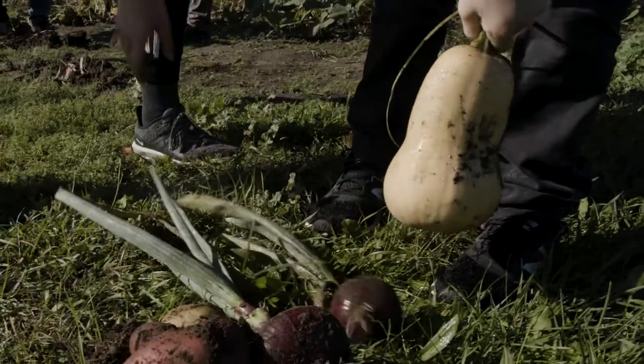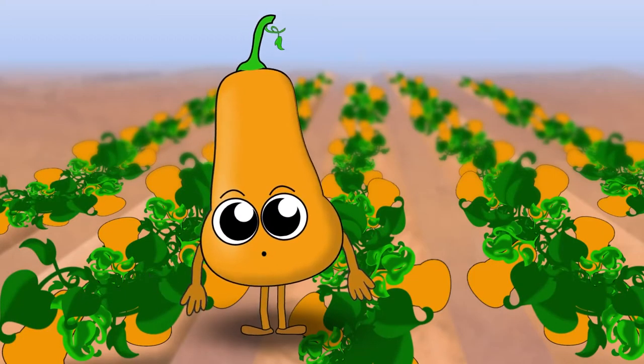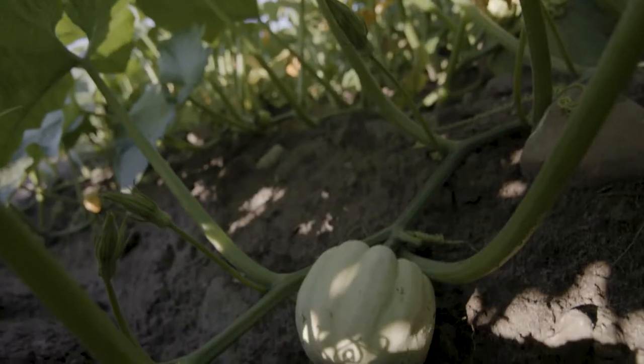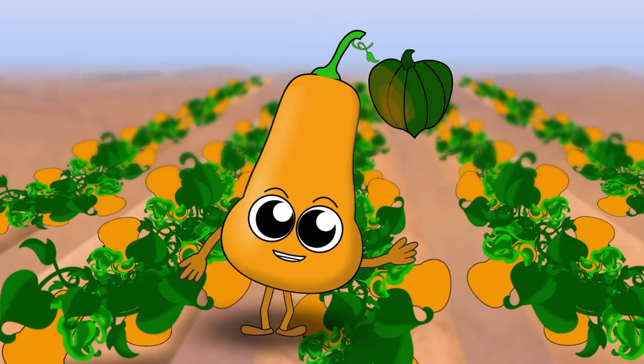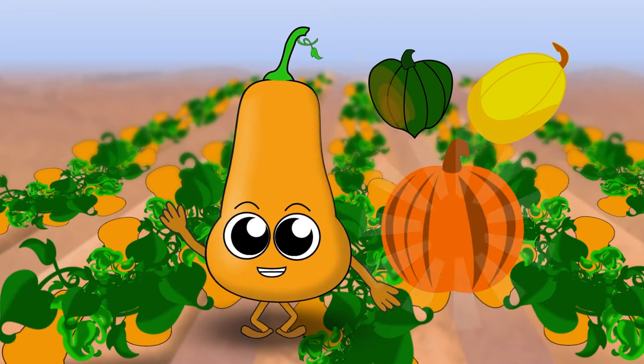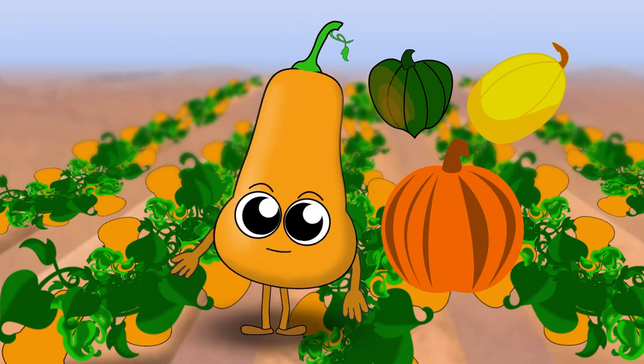You should know that I'm not the only type of winter squash out there. We come in so many shapes, sizes, and colors, all of us with our own unique tastes, like acorn squash, spaghetti squash, and you probably already know pumpkin. But despite our differences, there's still plenty we have in common.